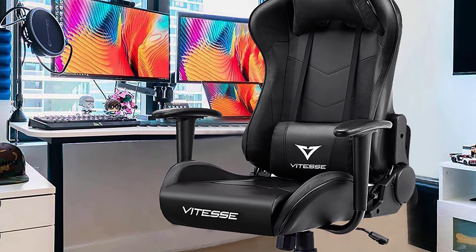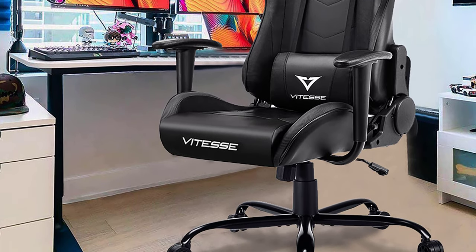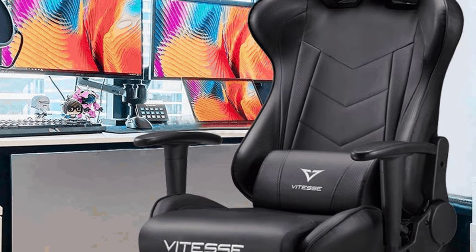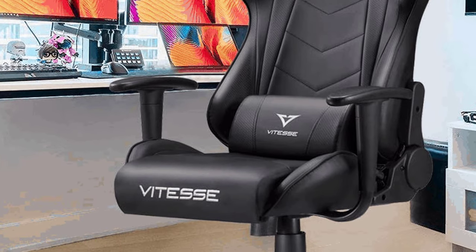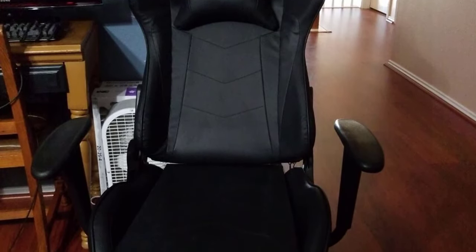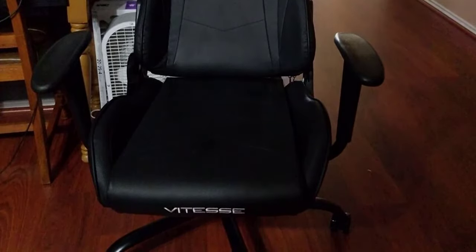The Vitesse Gaming Chair comes with a removable lumbar cushion and removable headrest pillow, so you can position these however you want to stay comfortable and well-supported while playing. As for assembly, the instructions are well-detailed and very clear, and you can assemble the Vitesse Gaming Chair entirely on your own. Overall, it's a great chair that delivers optimal comfort and support, allowing you to play your games without any worries.